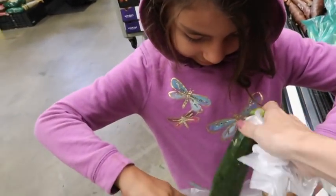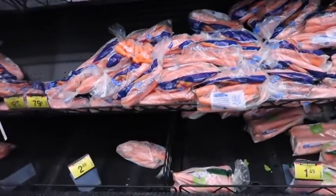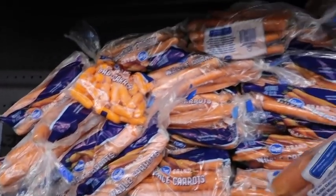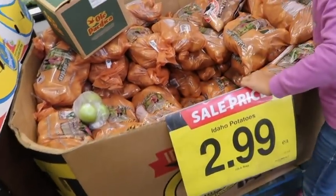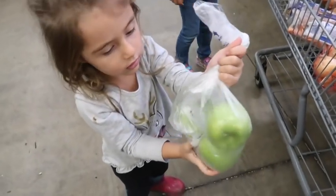My big helper is grabbing squash and putting them in the bag. We also need a bag of carrots — I'm taking two bags because I don't think one will be enough. We also need a bag of potatoes at $2.99. One of the kids puts it in the cart at the bottom — not on the bread!